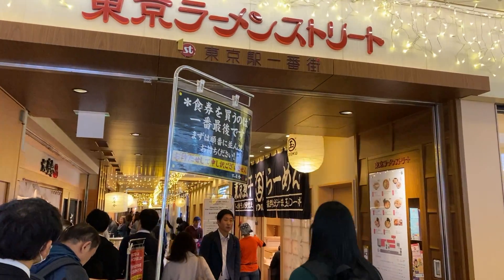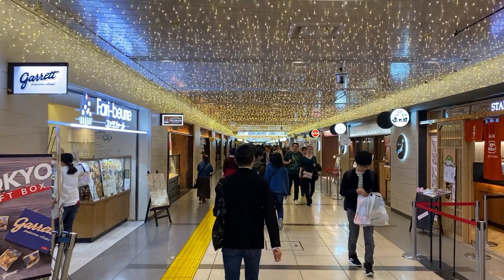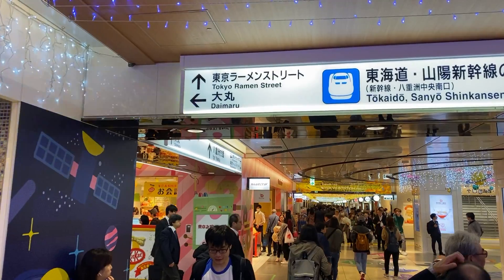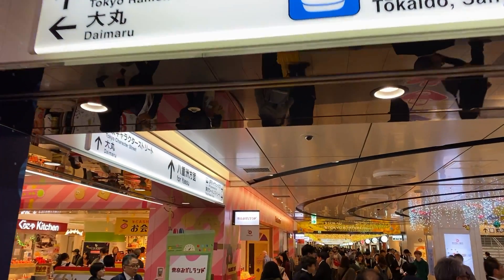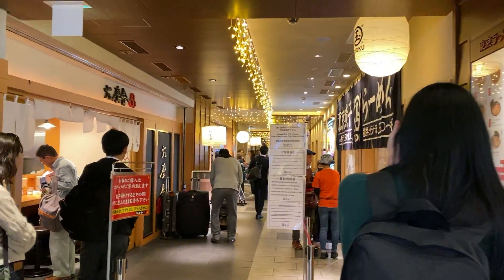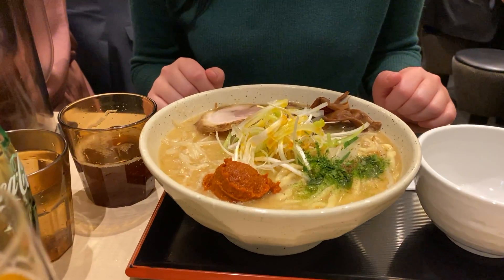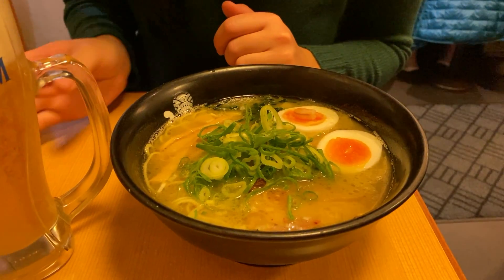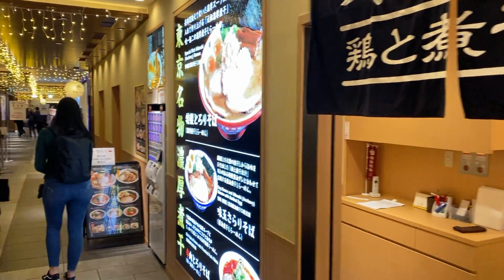Tokyo Ramen Street is located in the underground depths of Tokyo Station. You can spend most of your day in Tokyo Station because there is so much to do and explore. It is said some of the city's best ramen shops are located here. Finding it can be tricky — our tip is to ask the staff working in the station to guide you and follow the signs to Tokyo Ramen Street, hidden in a small alleyway in the huge maze-like Tokyo Station, said to have 8 of the best ramen spots in Tokyo under one roof.